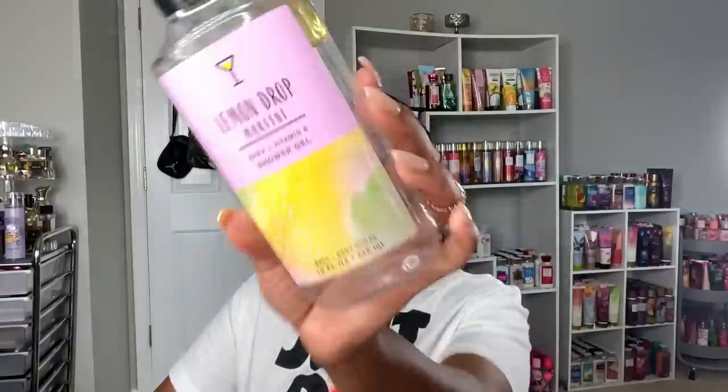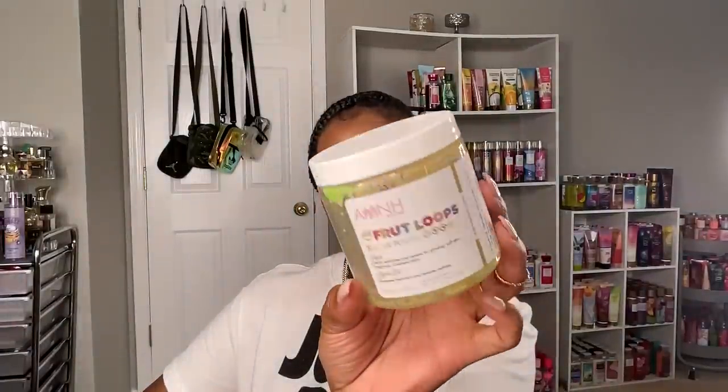Here's the Victoria's Secret Sparkling Creme body spray — all gone, thoroughly enjoyed that scent. Next is the Lemon Drop Martini shower gel; I wanted to finish this off because I was using it with my lemon cake pop shower routine, but now that I have a Lemon Cake Pop scent from Bath and Body Works I no longer need it. I also finished the Amina Fruit Loop sugar polish from TJ Maxx — I enjoy their sugar polishes but I don't like having scrubs in my shower too long as they get mushy.